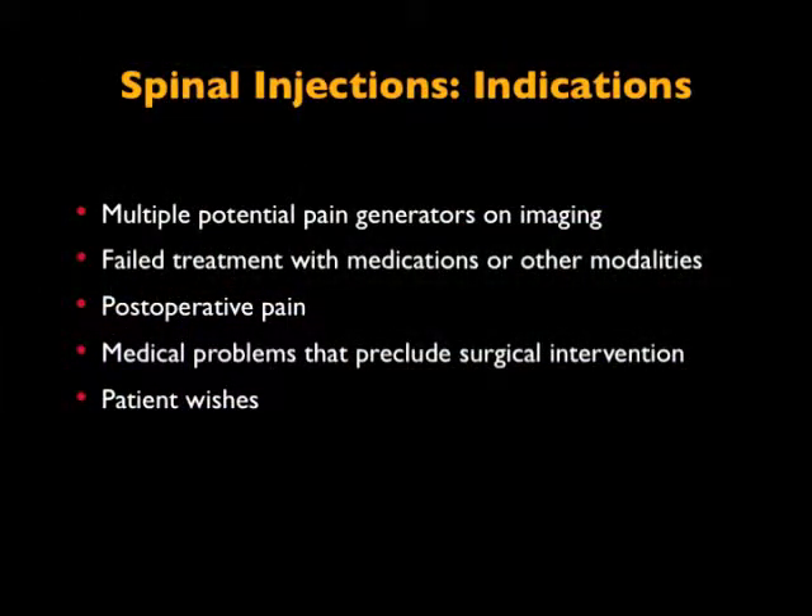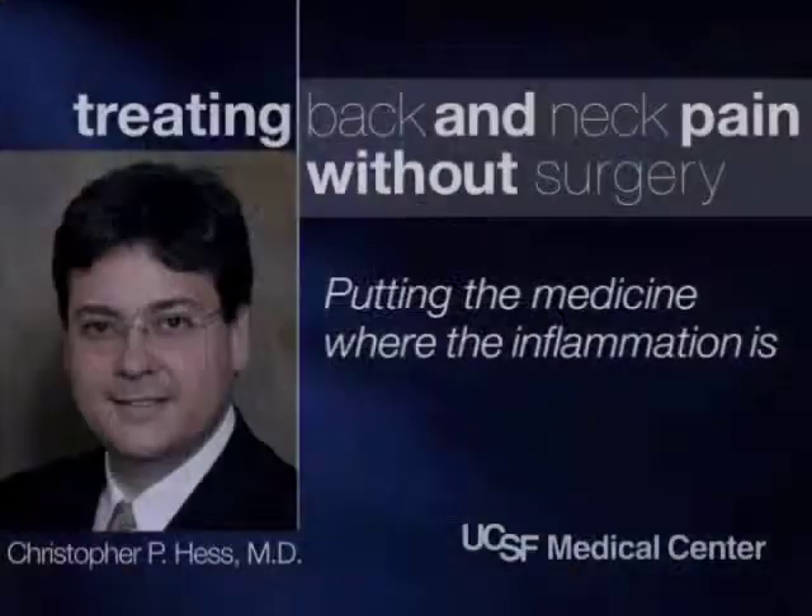We're not doing anything magic most of the time. We're putting medication where it should be. Most of the time, back pain gets better on its own. Some surgery is necessary in a very small number of cases. But the body does a fairly good job at healing itself. The problem is that can take one to two years. You may not want to live with pain for one to two years while that disc resorbs. You may want to go ahead and get a needle injection to get back to your regular lifestyle.